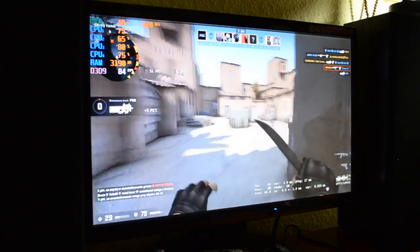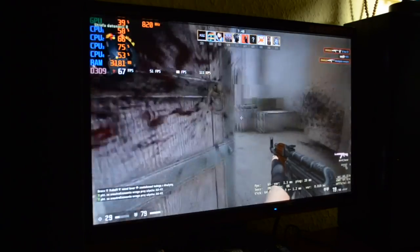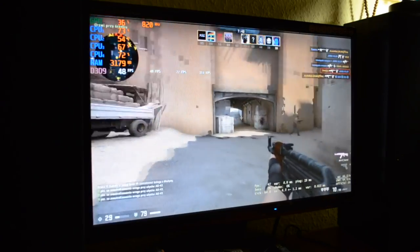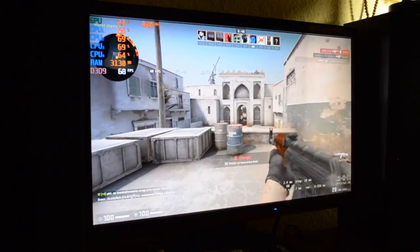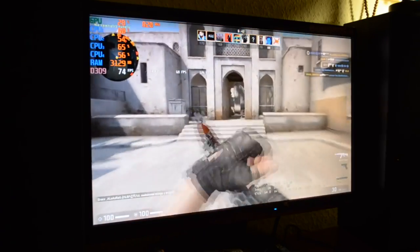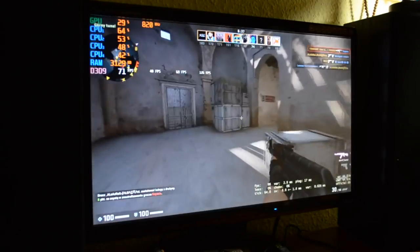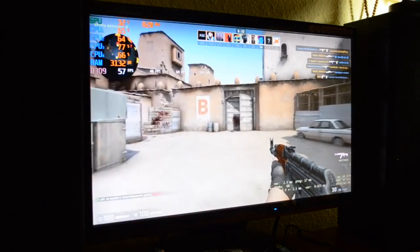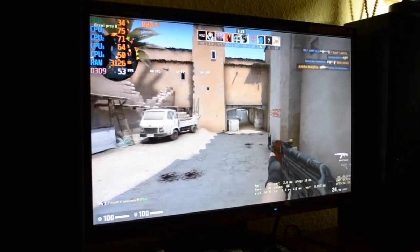Przejdziemy do gry, która wcześniej działała ledwo, ledwo - Counter Strike Global Offensive. CS działał na tyle dobrze, że rozegrałem kilka meczy rankingowych i grało mi się całkiem znośnie. Oczywiście czasami zdarzał się stutter, wynikający głównie z tego, że procesor miał troszeczkę niski zegar. Gdyby udało się go podkręcić, moglibyśmy wyciągnąć wyższy klatkarz i bardziej stabilną rozgrywkę. Niemniej jednak CS jest teraz jak najbardziej grywalny.